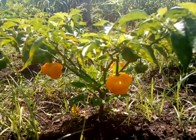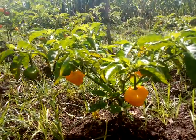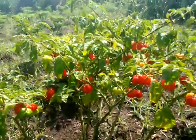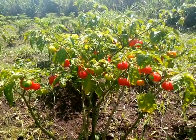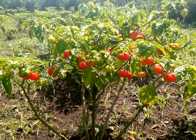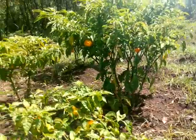Again, this is the yellow scotch bonnet pepper — very hot, very spicy. And over here you can see that it healed very well. These are the red bell peppers. So beautiful.